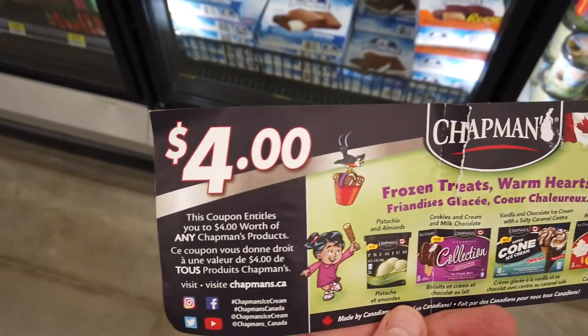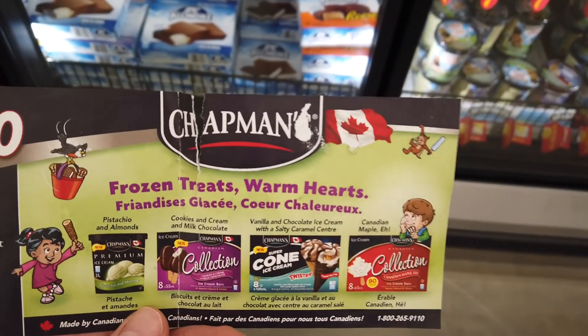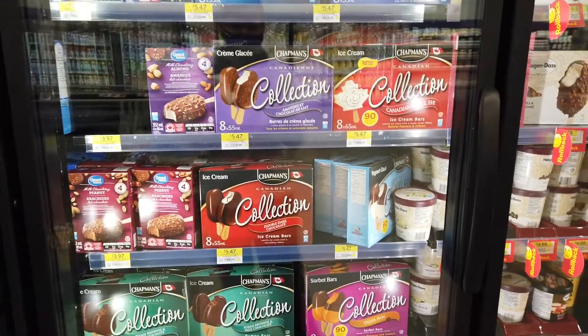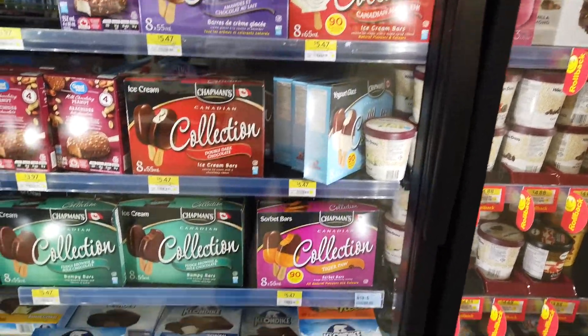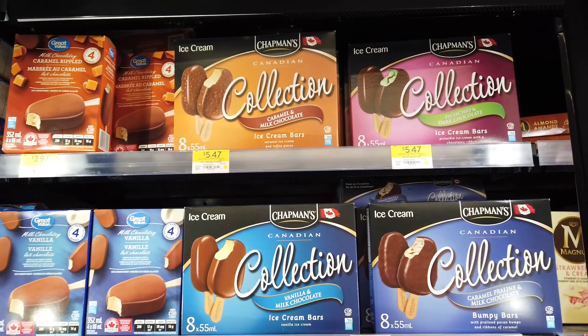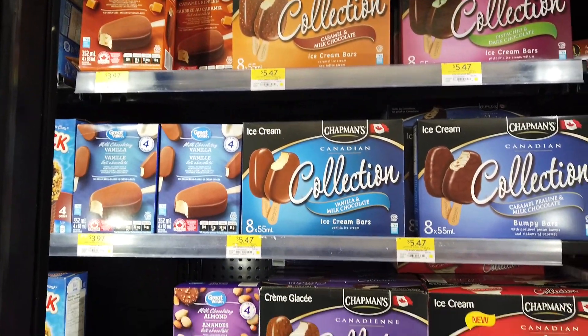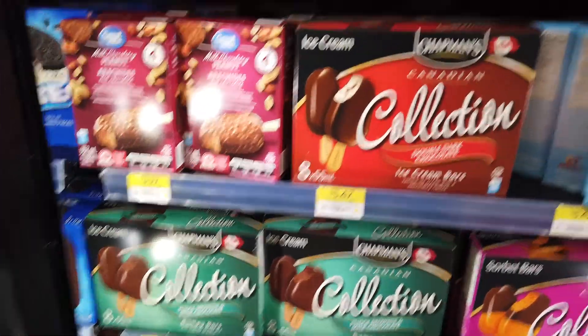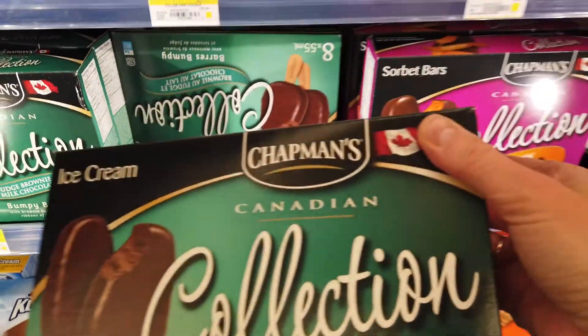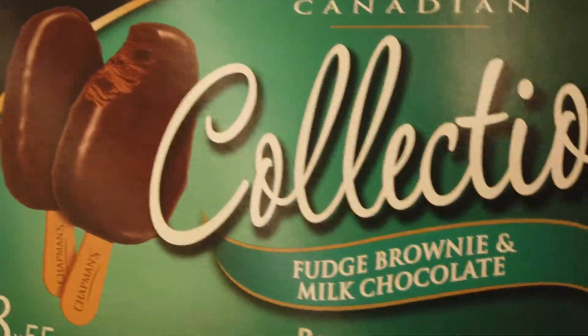I love clam chowder — it brings back memories of the Oregon coast. There's one restaurant specifically that makes amazing clam chowder soup in a bread bowl. Next up is Chapman's, which is a Canadian company. I have a $4 off coupon on an ice cream of my choice and they have a lot to choose from. Most of their stuff is made in a nut-free facility so people with nut allergies can enjoy them and they are absolutely delicious. I'm kind of drawn to the bumpy bars — they have brownie in them so I think we're gonna go with those today.